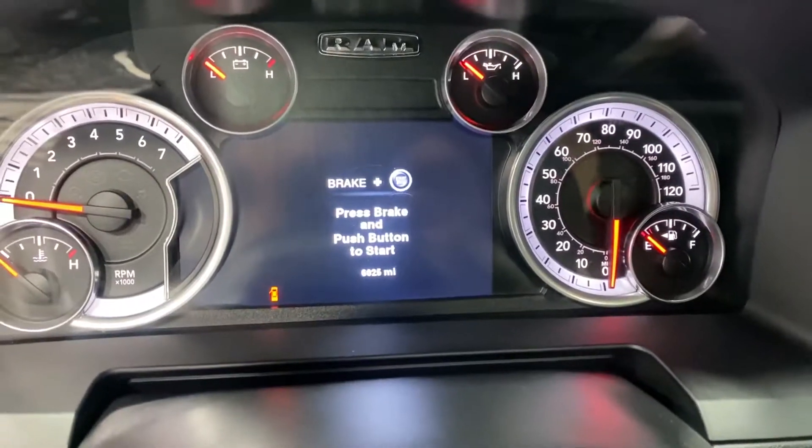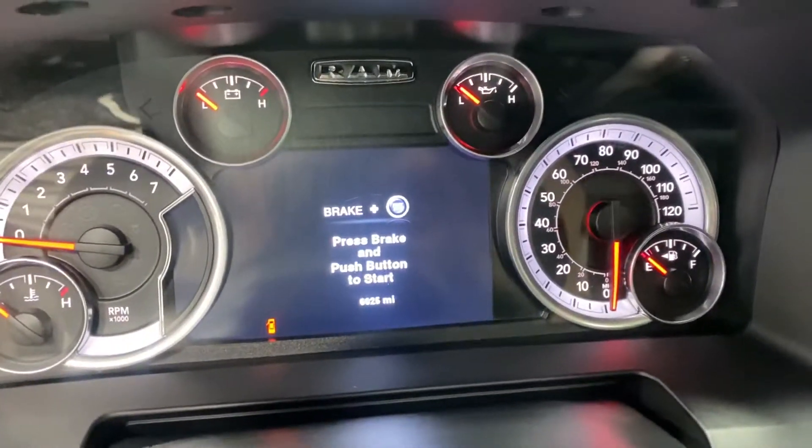I'll show you that 6,000 miles right there — there it is. I'm gonna start this bad boy up, let's hear this monster roar. Push start.